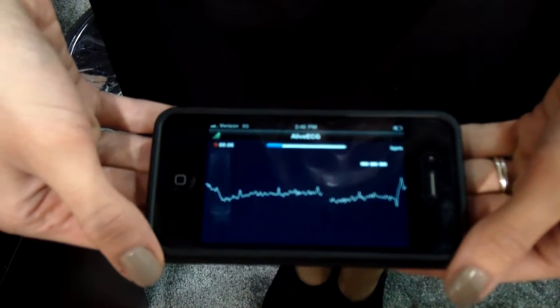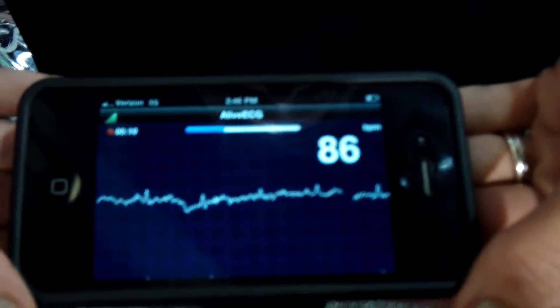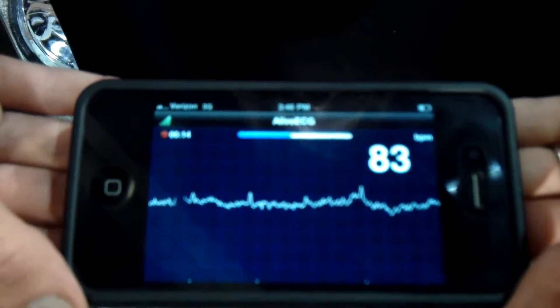It shows my heart rate in the top right corner. Right now it's recording a 30-second trial — the blue bar at the top is counting down 30 seconds. It stores the data on the phone as well as automatically wirelessly uploading it to the cloud, where it's accessible by you or your physician from anywhere in the world within seconds.